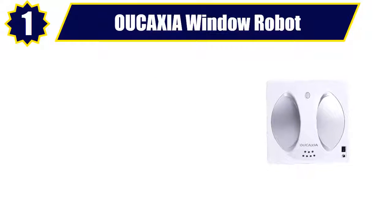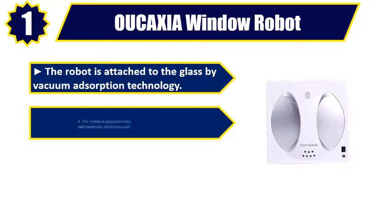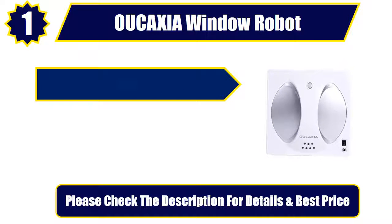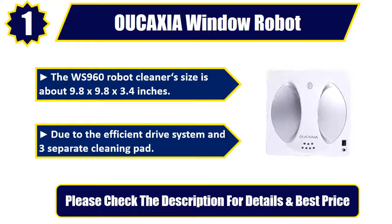Number 1: OUCAXIA Window Robot. The robot is attached to the glass by vacuum adsorption technology. The window cleaning robot automatically cleans the frame. Special washable microfiber pads thoroughly scrub windows. The WS960 Robot Cleaner's size is about 9.8 x 9.8 x 3.4 inches, featuring an efficient drive system and 3 separate cleaning pads. Please check the description for details and best price.